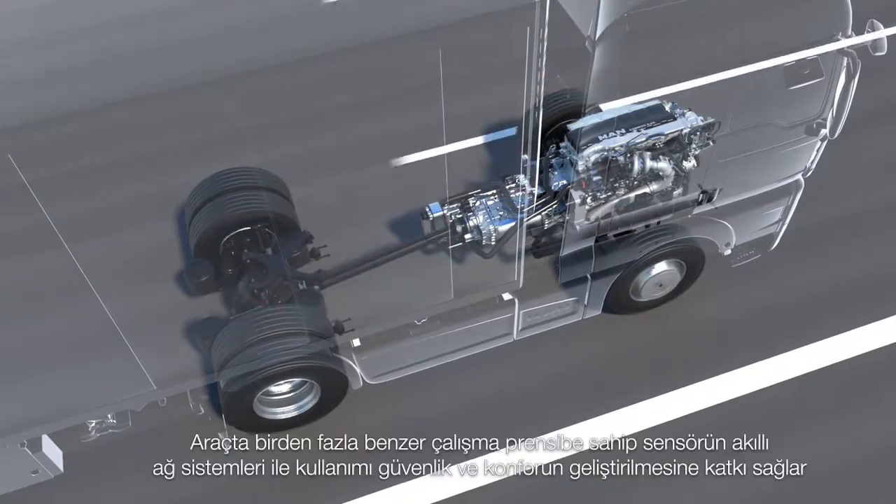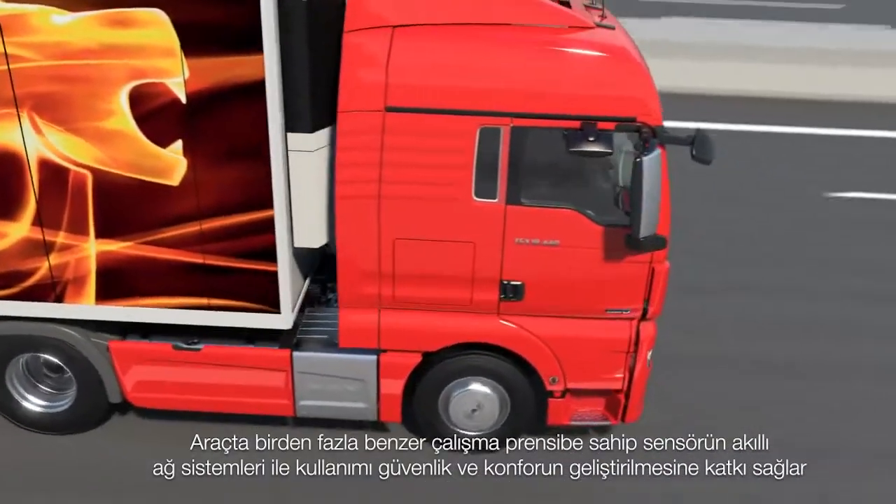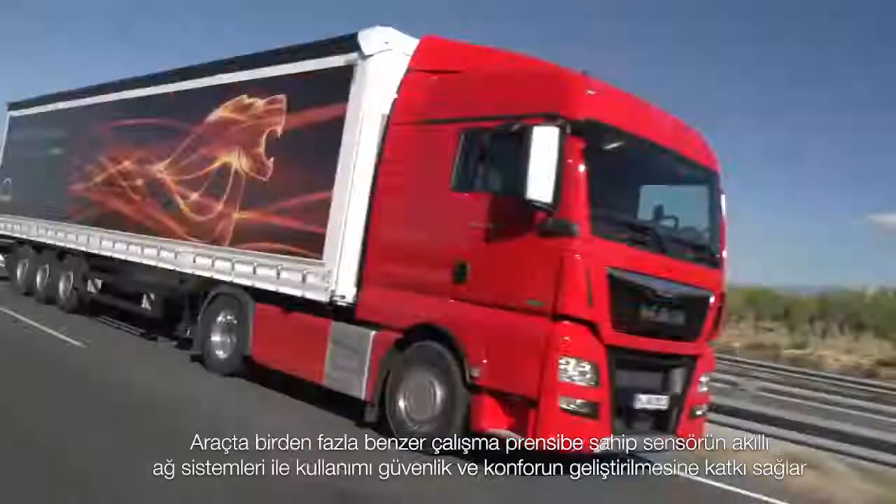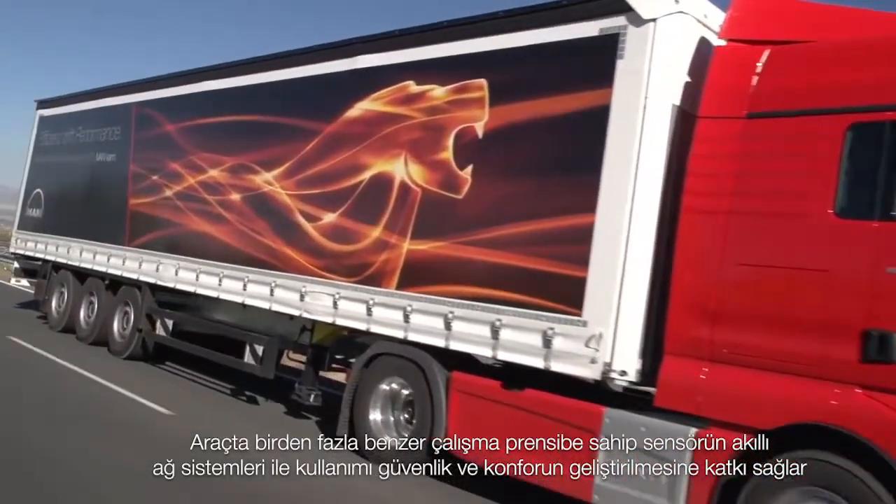The multiple use of identical sensors together with intelligent system networking promotes the development of safety and comfort systems.